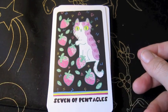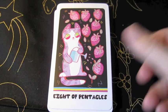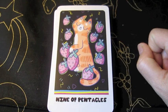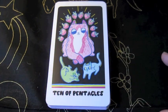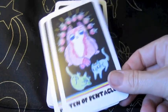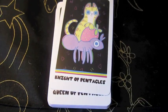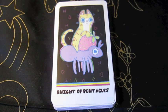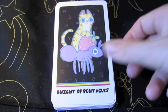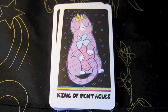The Seven of Pentacles. The Eight of Pentacles. The Nine of Pentacles. The Ten. Page. The Knight — it looks like we're going to have each knight riding different bugs, because the knight of cups was riding a different bug, and this one looks like it's riding an ant. Queen. King.